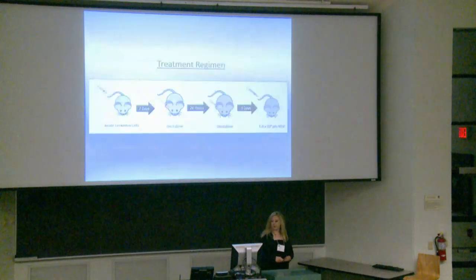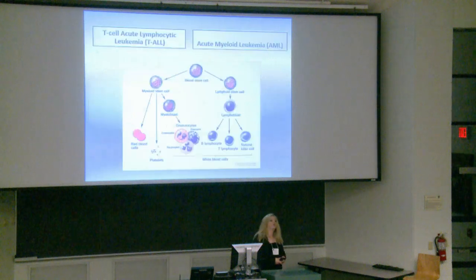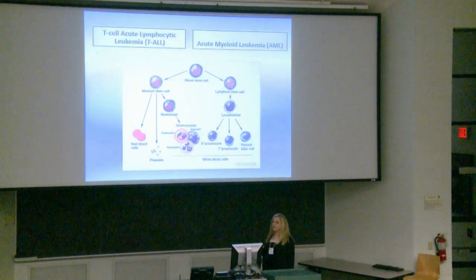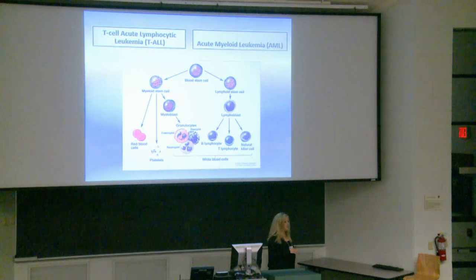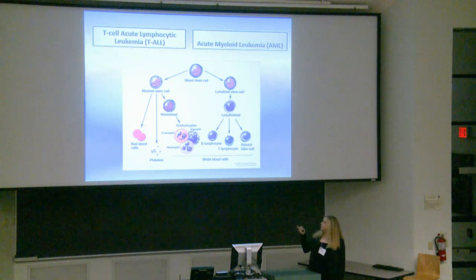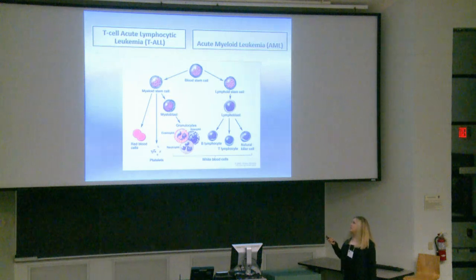It's also important to appreciate the types of cancers we're treating. I'll be referring to them as TALL and AML throughout the presentation — TALL being T cell acute lymphocytic leukemia, coming from the T lymphocytes in the lymphoid lineage, whereas AML comes from the myeloid lineage.